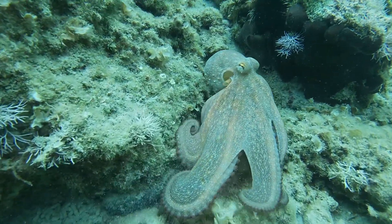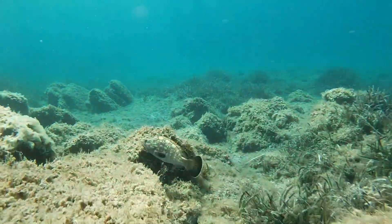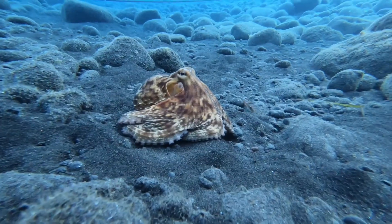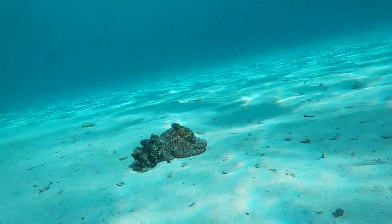However, this is not the only clever trick it uses to flee from groupers, moray eels, and sharks. In fact, the octopus can instantly change its color and shape to blend in with its surroundings.